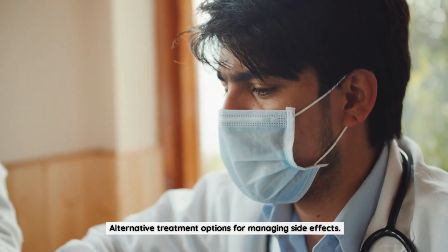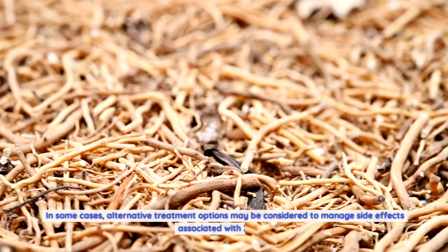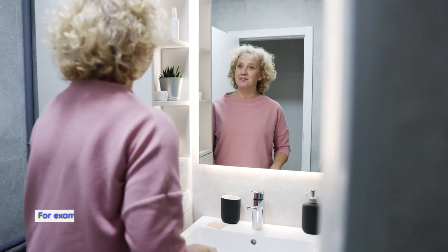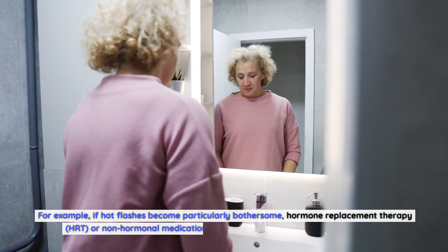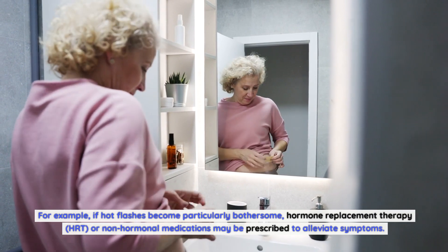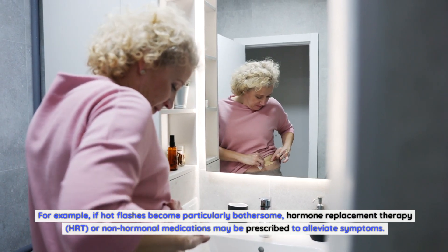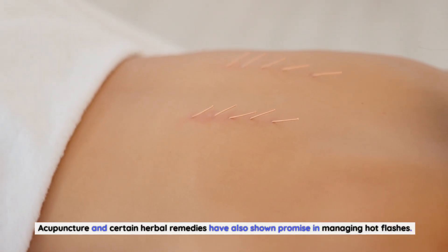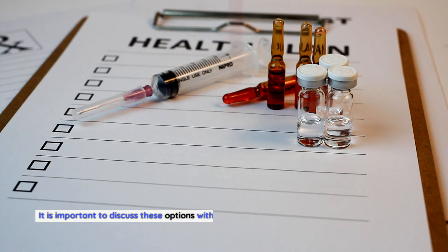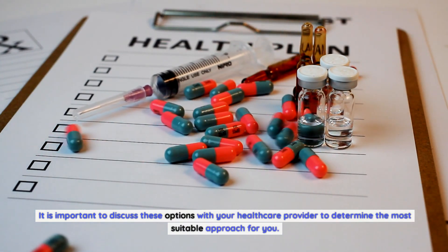Alternative Treatment Options for Managing Side Effects. In some cases, alternative treatment options may be considered to manage side effects associated with Xtandi. For example, if hot flashes become particularly bothersome, hormone replacement therapy (HRT) or non-hormonal medications may be prescribed to alleviate symptoms. Acupuncture and certain herbal remedies have also shown promise in managing hot flashes. It is important to discuss these options with your healthcare provider to determine the most suitable approach for you.